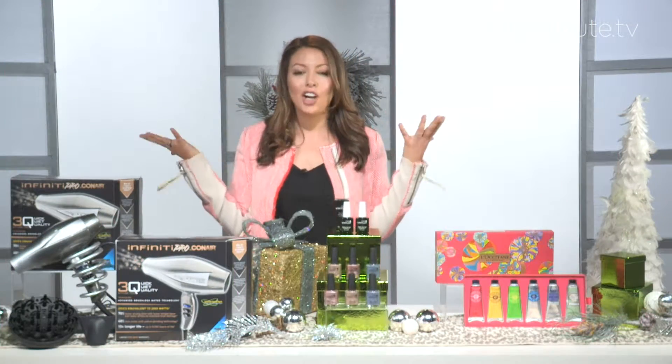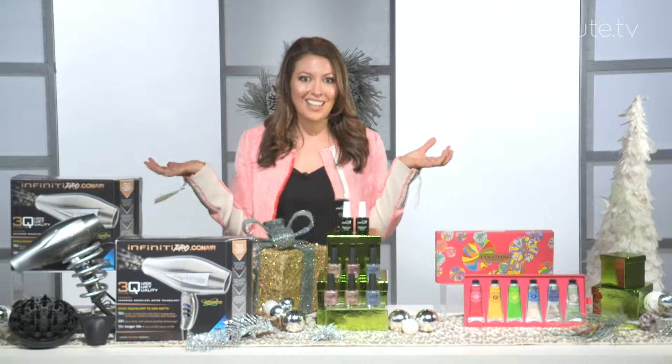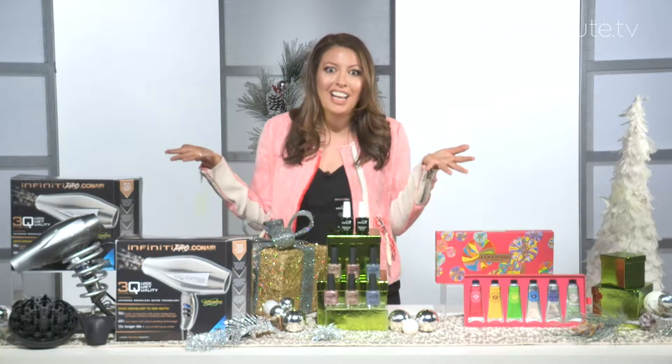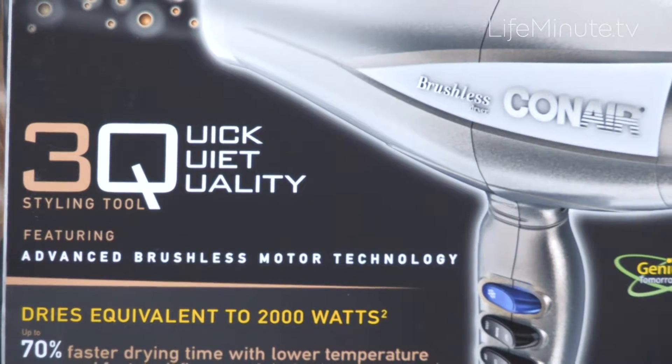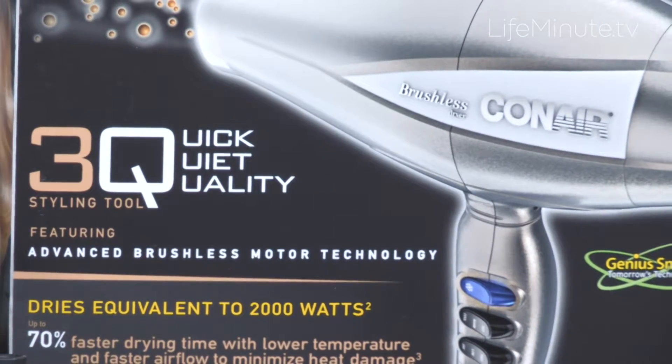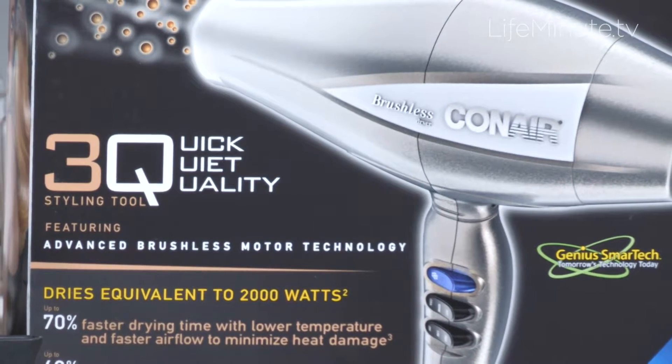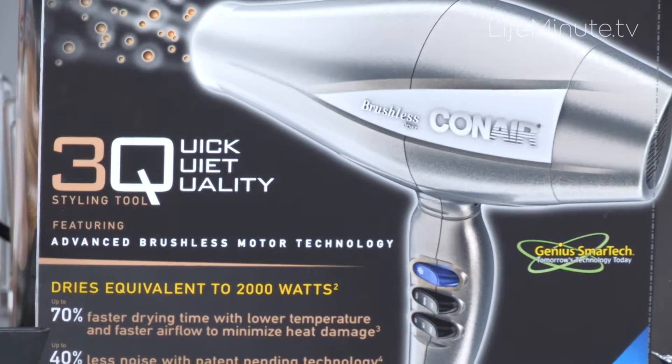Next is hair. There's no better way to give an amazing gift than to guarantee someone's going to have gorgeous hair all holiday season, right? I love Conair, which is the gold standard in the hair tool industry. Their Infinity Pro by Conair 3Q hair dryer is incredible. The 3Qs stand for quick, quiet, and quality.